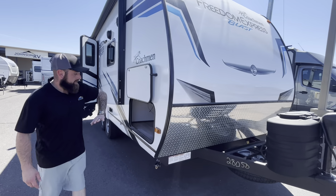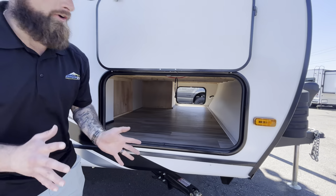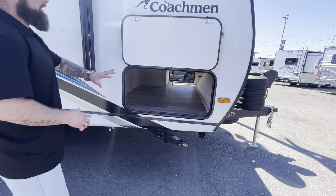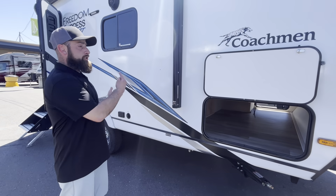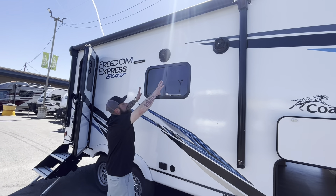On the front cover on this side you do have a nice big pass-through storage, which unfortunately a lot of toy haulers lack. With the Freedom Express you do get that huge overhead or underneath storage as well, in conjunction with the garage it already has on it.